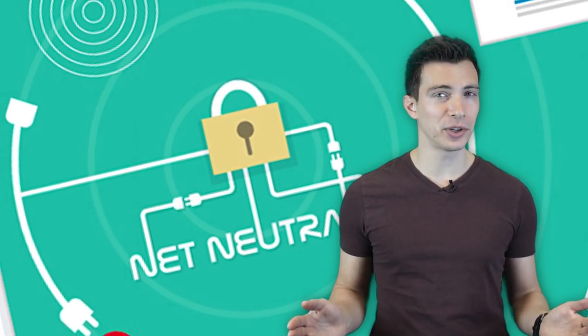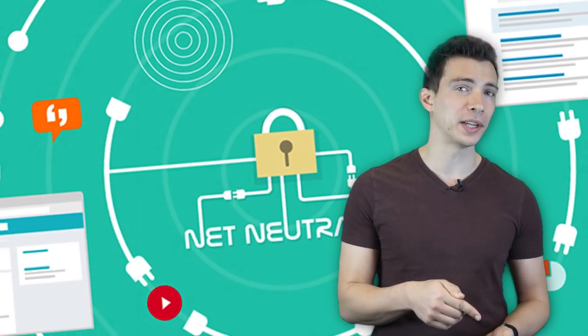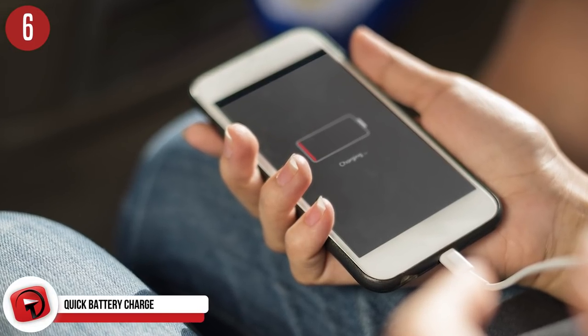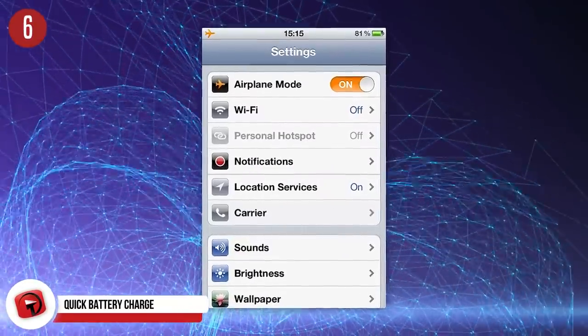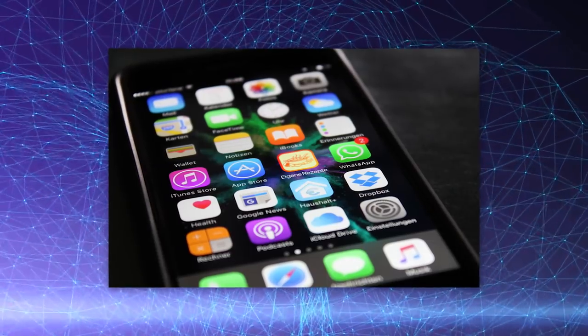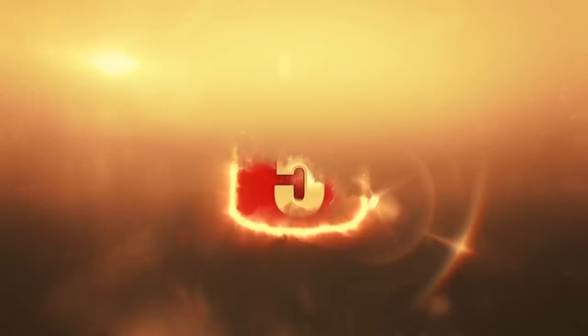And what better time to start using this feature than after the recent net neutrality vote? Unfortunately, the trick allows you to download websites, but you can't permanently download a faster internet. Number 6: quick battery charge. We all know that feeling when your battery is dying and you don't have much time to wait for it to charge. You'll be happy to know there is a quick charge solution — all you have to do is put your phone on airplane mode while it's charging and it will charge much faster than normal. Another way to make your phone charge faster and last longer is to put a dark background on your screen, which allows the automatic pixel highlighting to shut off, making your battery last much longer.